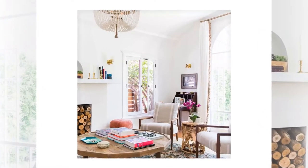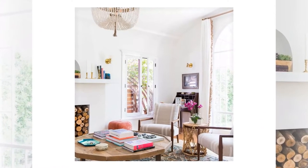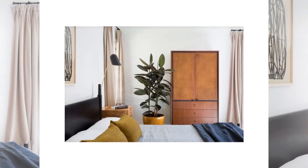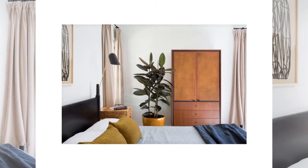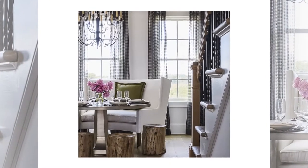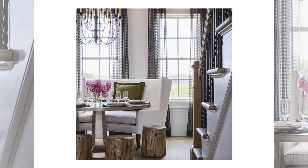Blinds are made from a series of slats which can be tilted at different angles using a tilt wand to control the amount of light coming through. There are also different varieties which can provide more privacy than others, including honeycomb shades which sit between the window panes and will not block natural light.